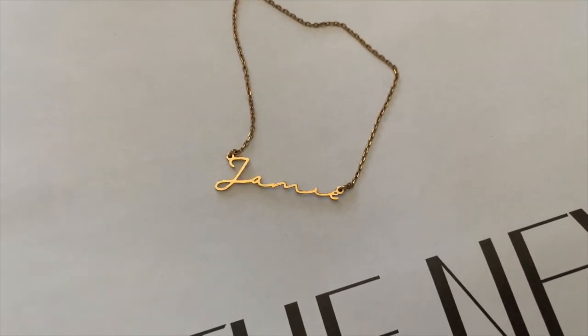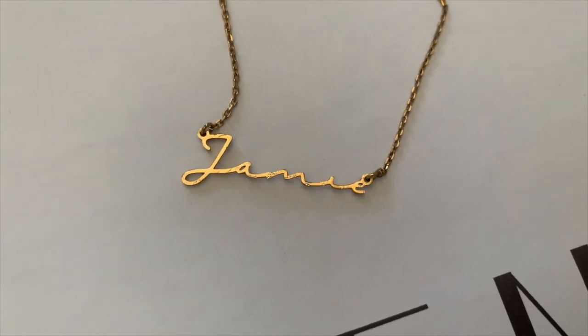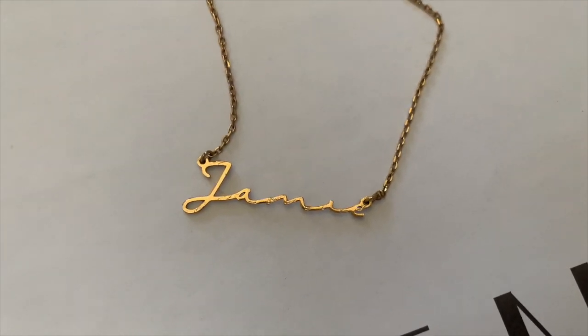The other fashion item is this name necklace — it just has my name, Jamie. I think it was $16.99 with a $2 coupon applied at checkout, so technically $14.99. I just thought it was super cute and I loved the font on it.